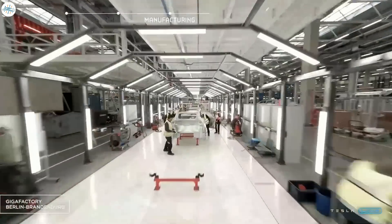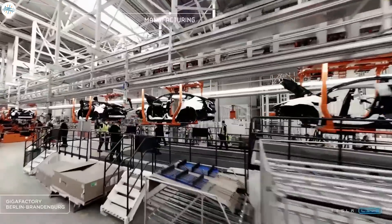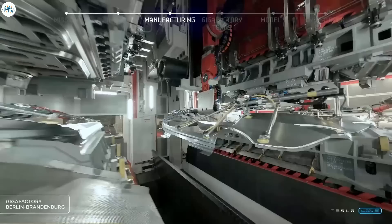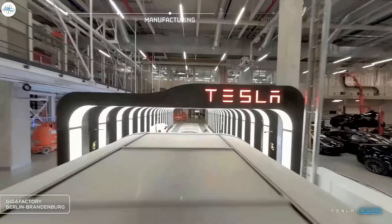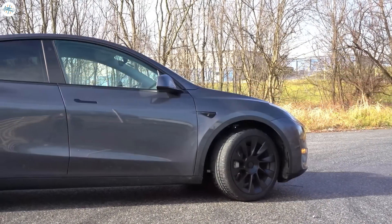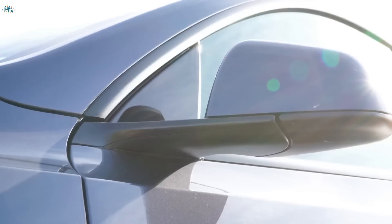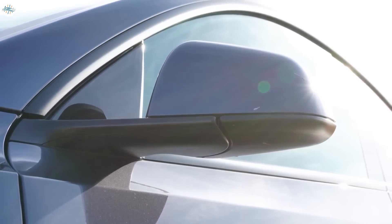Tesla also knows the problems that could arise with the introduction of new technology. If they gave everything with the new product, who is going to buy the older one? That would drop their sales significantly. So they will bring a product that almost matches the older one initially, and then slowly pass on the benefits of this new technology. They could also bring a new premium Model Y or a Plaid, which could provide a significant amount of range and performance, but that will take time till the global supply chain issue is resolved and Tesla ramps up its production.